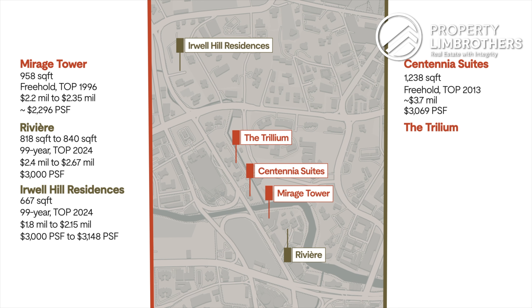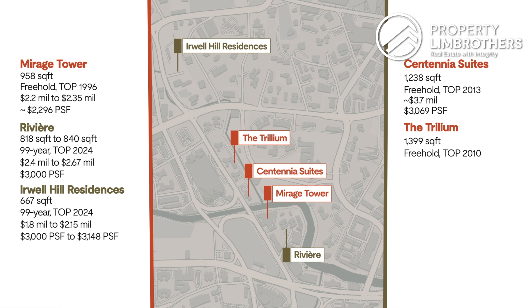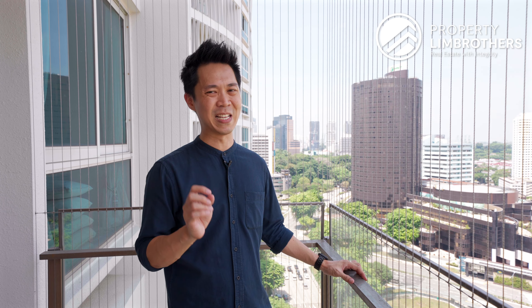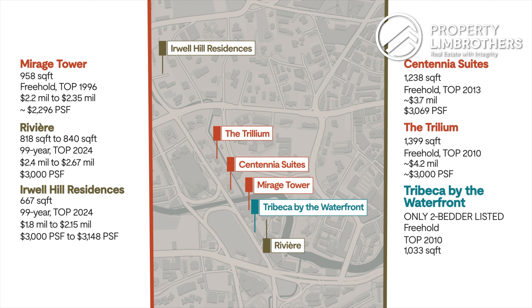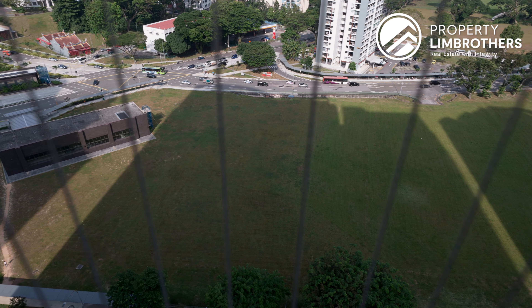The Trillium two-bedroom plus study, sized at 1,399 square feet, freehold, TOP in 2010, is asking approximately $4.2 million at $3,000 PSF. At the time of shoot, this Tribeca unit will be the only two-bedroom unit listed — this freehold unit completed in 2010, sized at 1,033 square feet, is asking at $2.9 million, which means a PSF of $2,800.